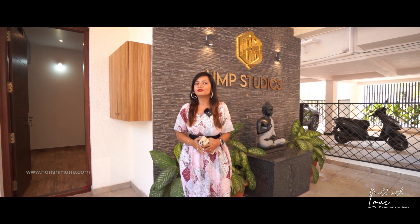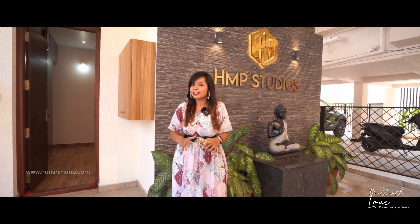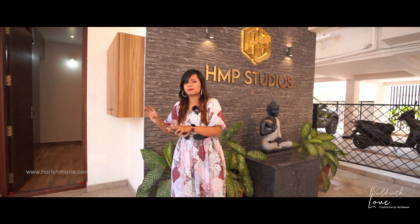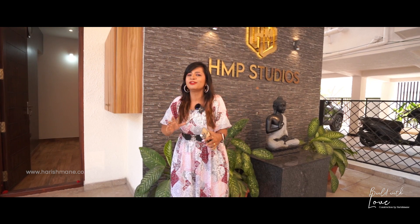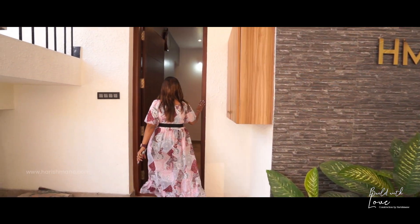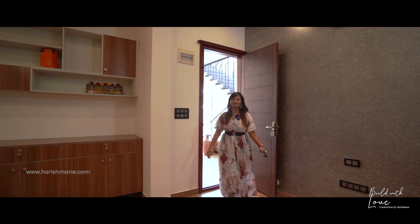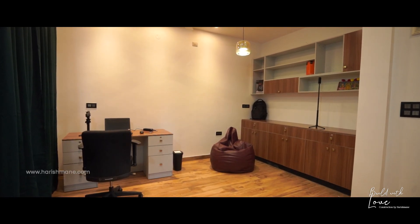As I have already told you, this building was especially constructed and designed depending on the needs of our client. Our client wanted a separate office space which is very spacious and peaceful to work at. So we constructed and designed a beautiful office space for him at the ground floor itself. Let's get into his office space. You can see this is a very simple and peaceful office space which was created for Mr. Harish to work in.